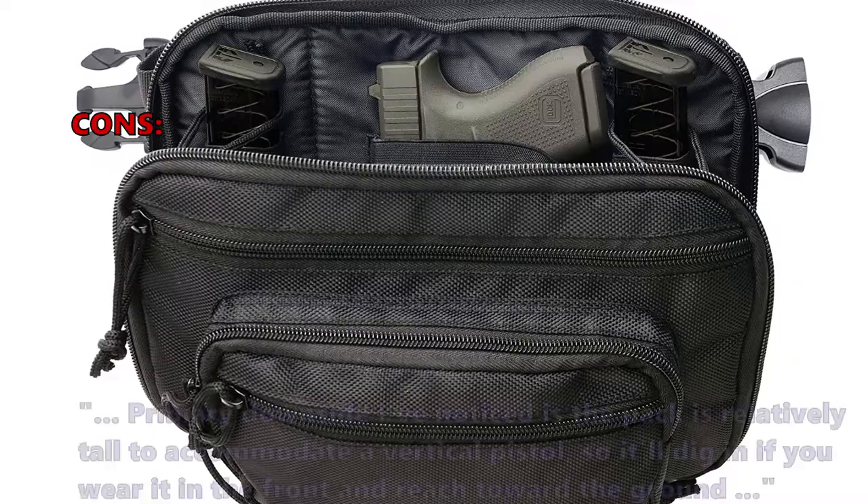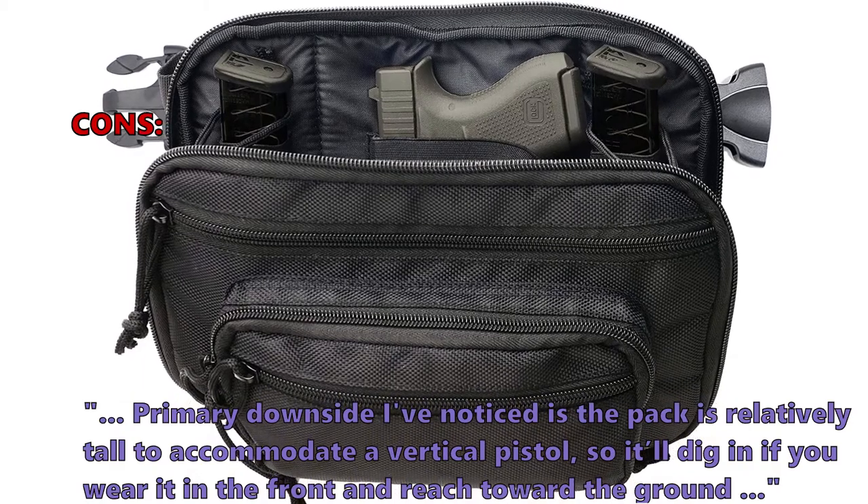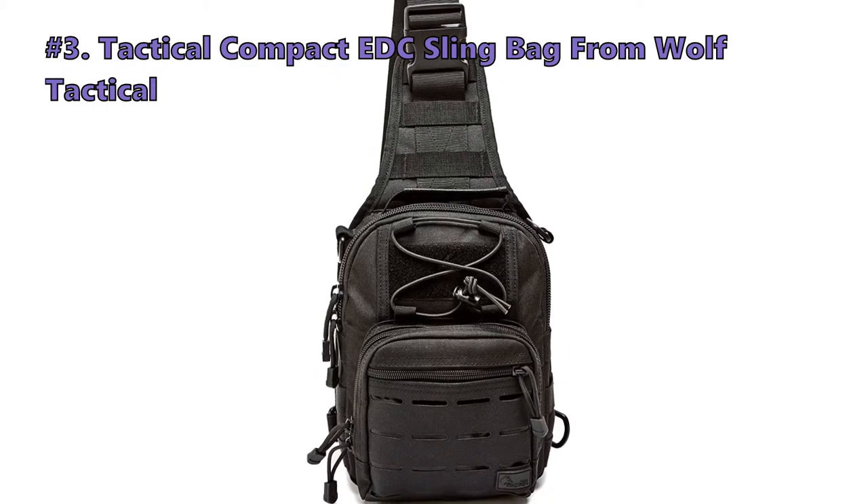Some customers were unsatisfied, noting that the pack is relatively tall to accommodate a vertical pistol, so it can dig in if you wear it in the front and reach toward the ground.